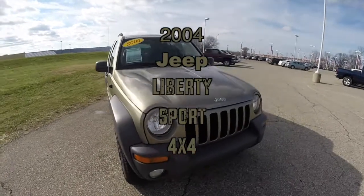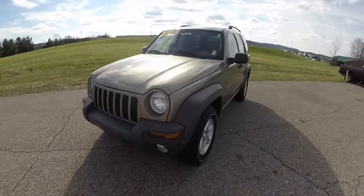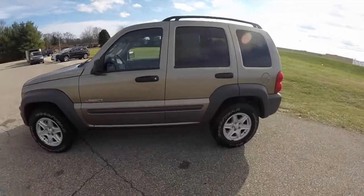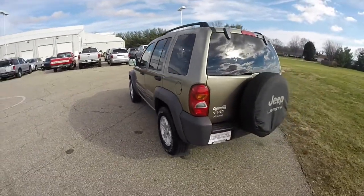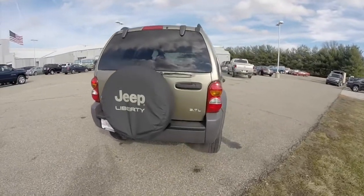Hello everyone. Today we're going to take a quick walk around and look at this extremely nice 2004 Jeep Liberty Sport. This Liberty is in light khaki pearl coat. It has the light taupe cloth interior. It is four wheel drive, powered by a 3.7 liter Powertech V6 engine with a four speed automatic transmission.